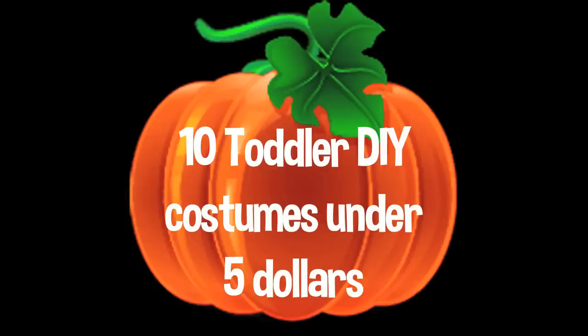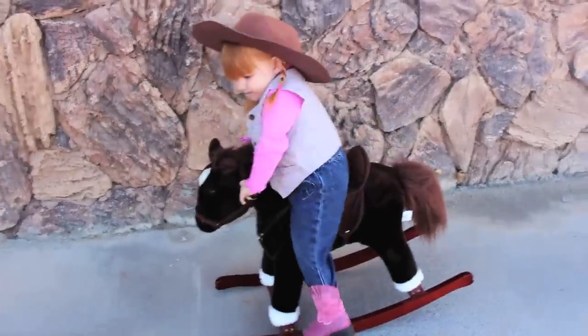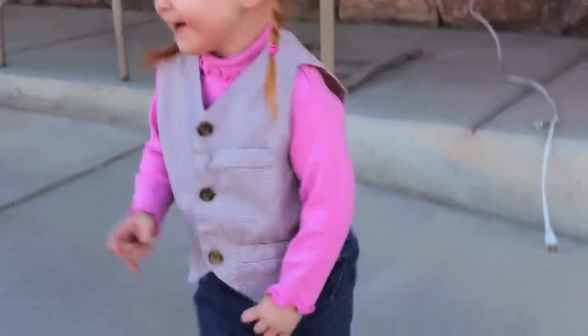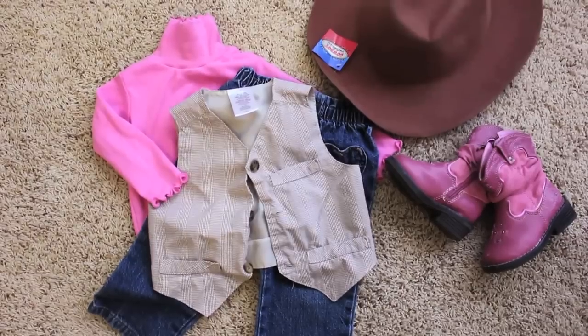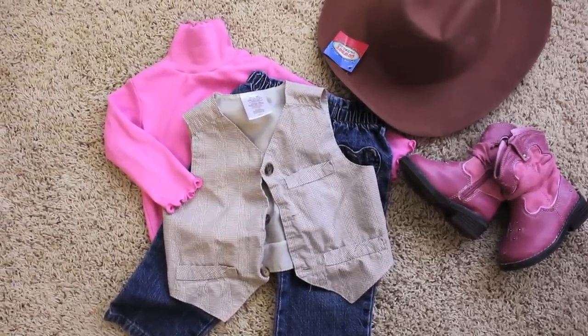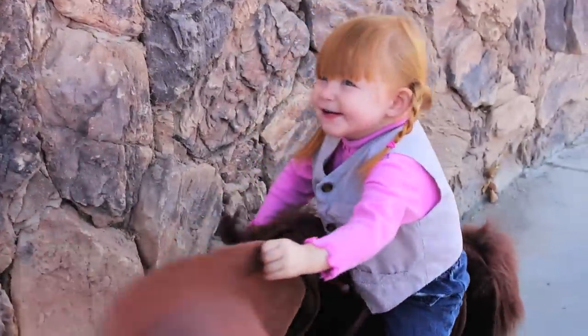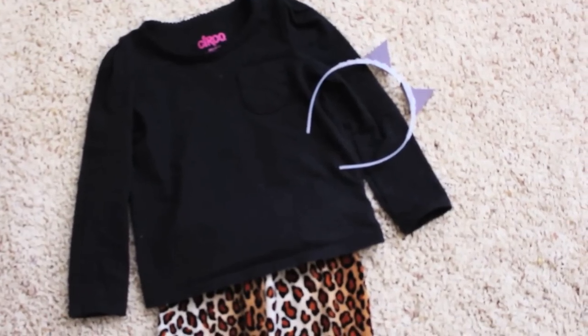A cowboy or cowgirl is really fun for your toddler and can be done using a lot of pieces they already have. We paired a long sleeve onesie and jeans with a vest we found at the thrift store. We found a cowboy hat at the dollar store, braided her hair, and she looked ready for a rodeo.